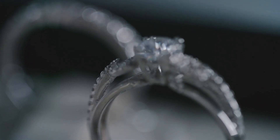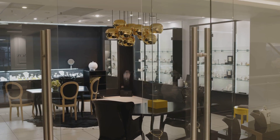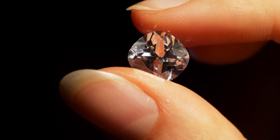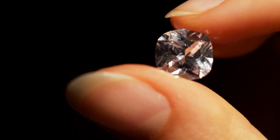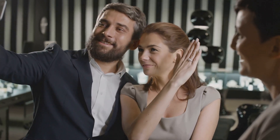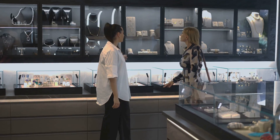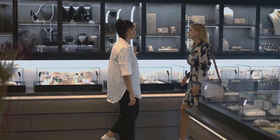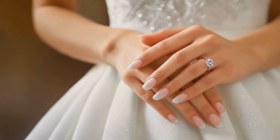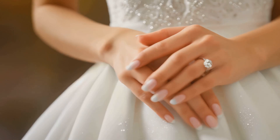The perception of value and luxury is often associated with rarity and exclusivity. Natural diamonds, formed over billions of years, have long held this allure. However, the perception of lab-grown diamonds is evolving. As consumers become more aware of their ethical and environmental benefits, lab-grown diamonds are gaining recognition as a responsible and luxurious choice. Ultimately, the value of a diamond is subjective — a reflection of personal taste, values, and the meaning we attach to it. Whether natural or lab-grown, a diamond's ability to symbolize love, commitment, and enduring beauty remains unchanged.